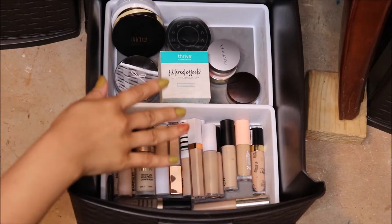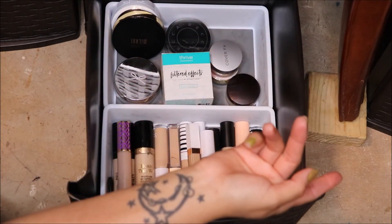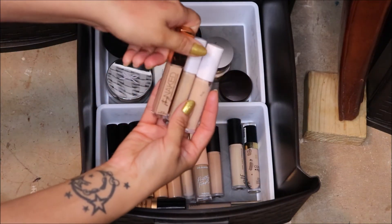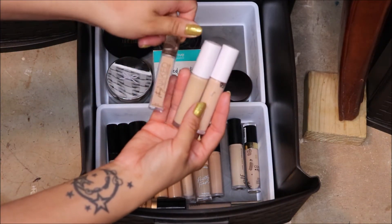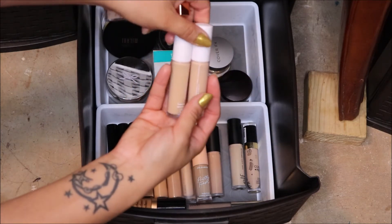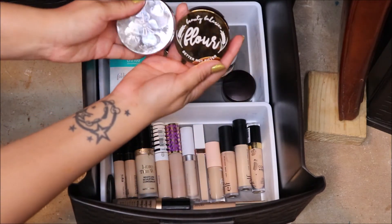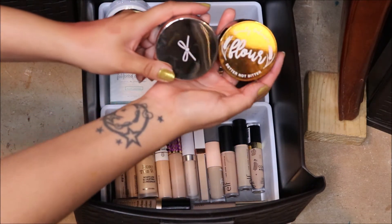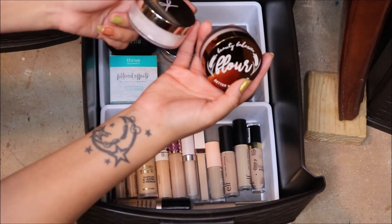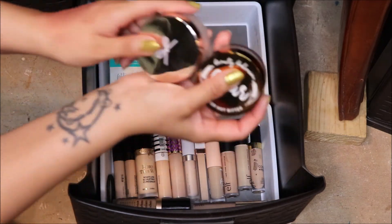In the concealer and powder drawer, I already have the Kat Von D for project pan. I'm pulling in the Urban Decay Stay Naked Concealer and two ELF shades of the hydrating concealer. For powder, I'm pulling the Beauty Bakery one and the Teatay London Coconut Setting Powder — so those two are my powders for April.